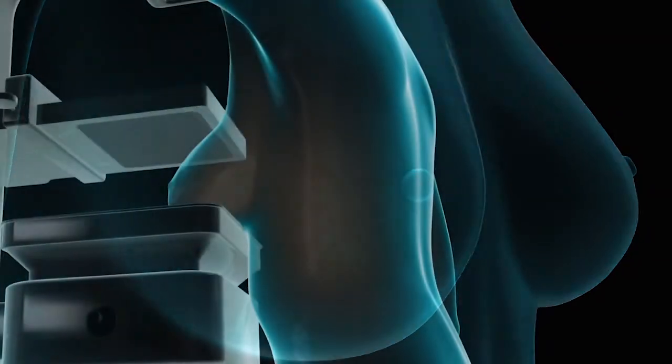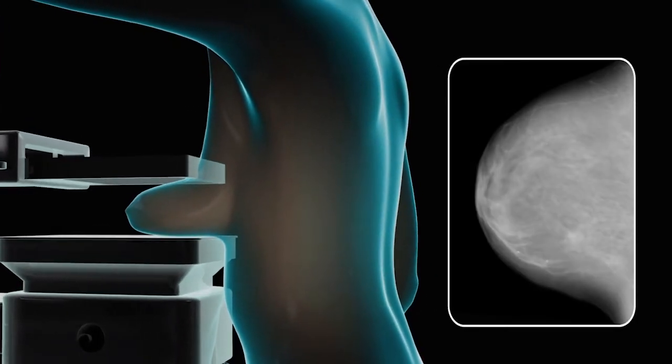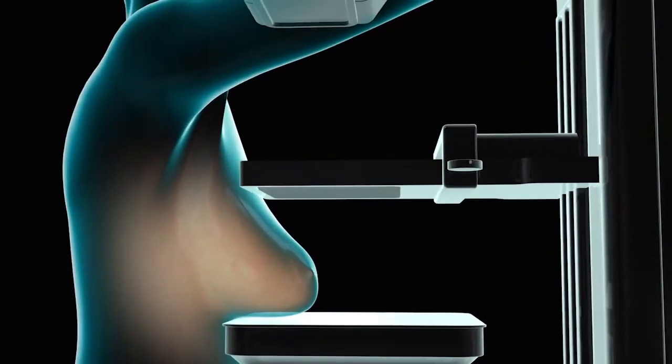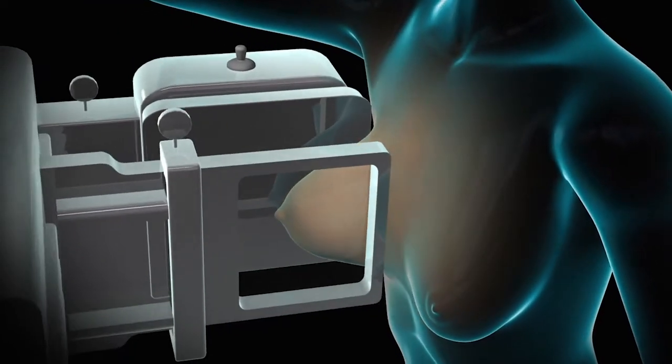There are several tests that screen for breast cancer and may also be used during cancer treatment. For women who are at average risk of developing breast cancer, we recommend that they start screening mammograms beginning at age 40 and have that done every year. A screening mammogram involves an x-ray of the breast with very low radiation, and means that you are having two pictures taken of each of your breasts.